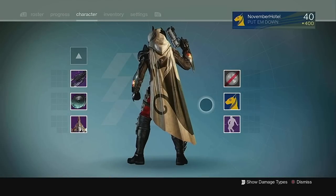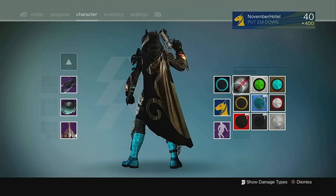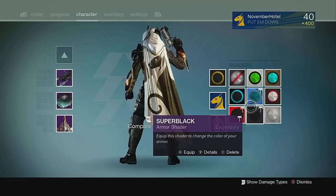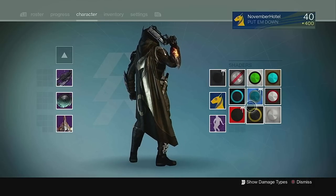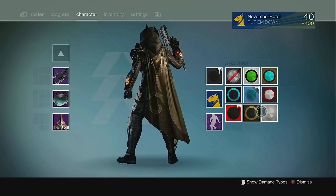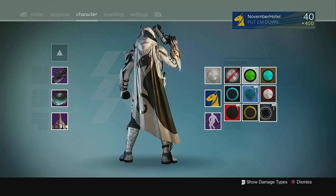At number 2, we have the Lion's Vigil Cloak from the Year 3 Trials of Osiris. This cloak has been glued to my hunter since I first obtained it. The Trials of Osiris Egyptian armor design from Destiny 1 never disappointed, and I think my favorite example of it is with the Lion's Vigil. I really loved all the references Destiny 1 made to Egyptian gods and goddesses like Bastet, and this is an incredible design that almost made it to my number 1 spot.